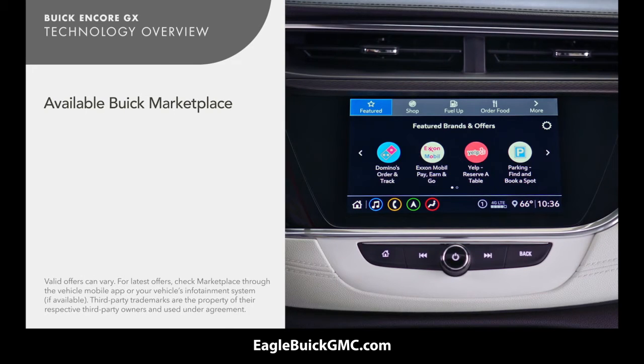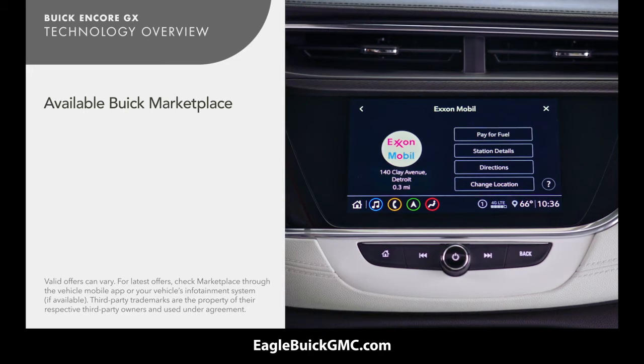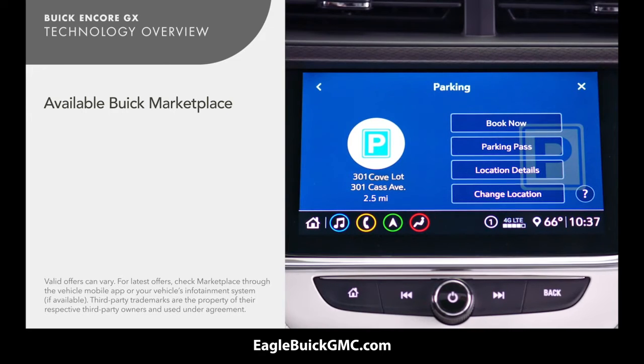If equipped, with Buick Marketplace you can order takeout food, make reservations, pay for fuel and more.